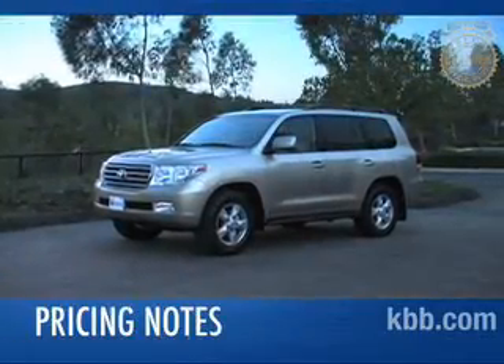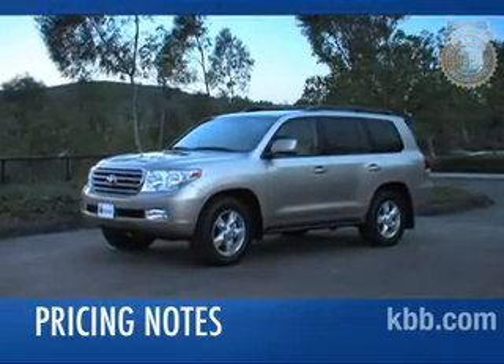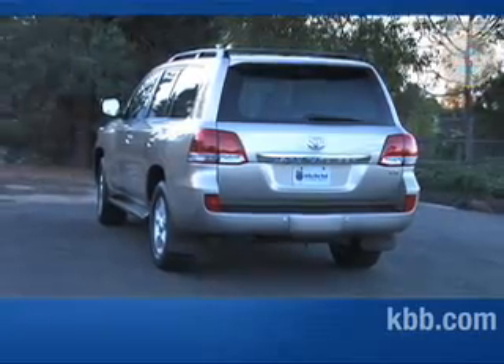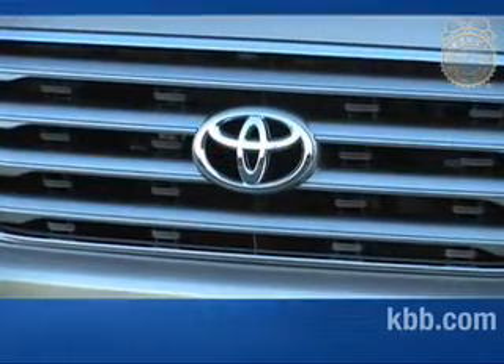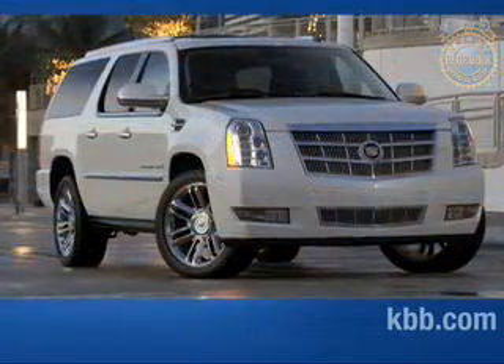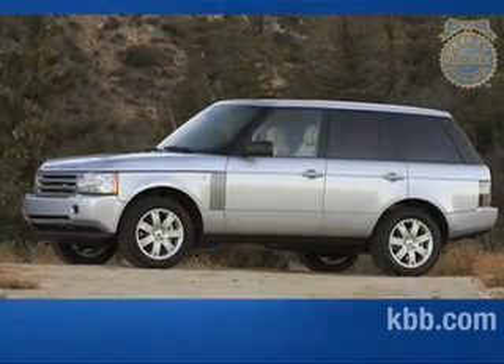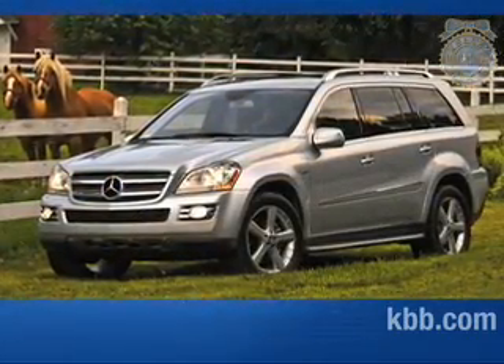Starting price for the Toyota Land Cruiser is around $65,500. Add the optional upgrade package and the price jumps to nearly $73,000. Competitors include the less expensive Cadillac Escalade and the somewhat more expensive, but arguably more exclusive, Land Rover Range Rover and Mercedes-Benz GL550.